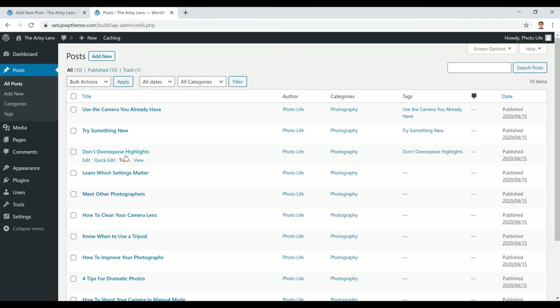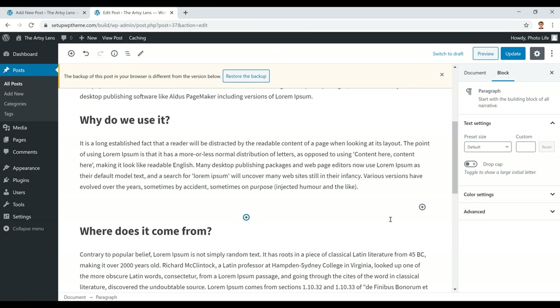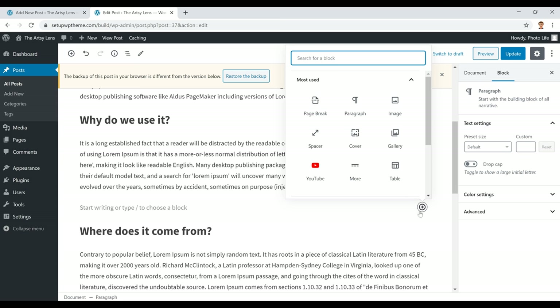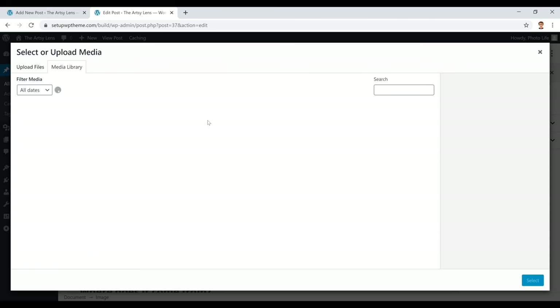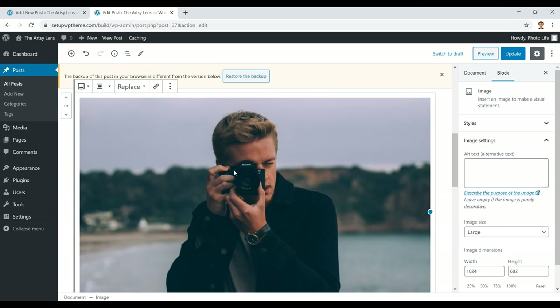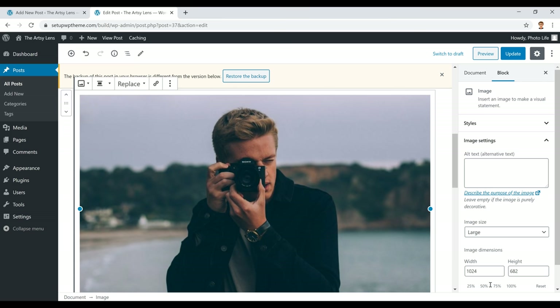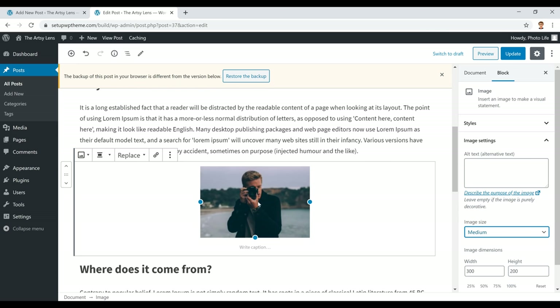Here's a quick example of what a post might look like — I've used some example text. To add an image, click the plus symbol, click Image, then either upload from your computer or select from your media library. You can center the image, change its size, or add a clickable link to it by clicking on the image, then 'Insert Link,' pasting your URL, and clicking apply. It's all really simple, point-and-click.